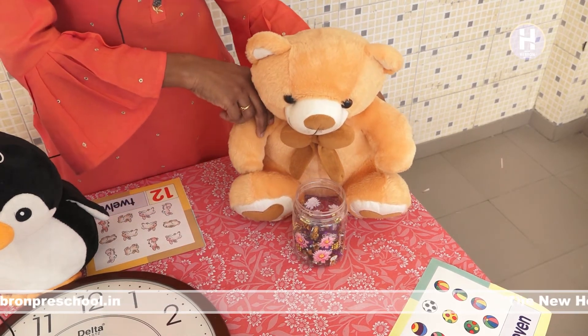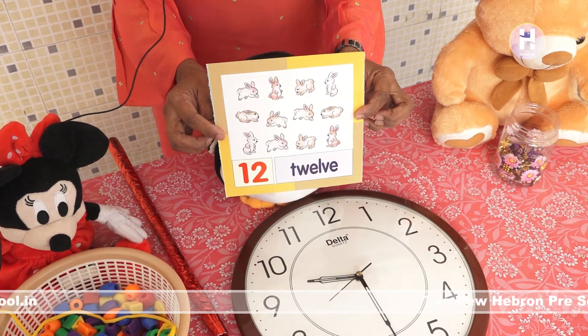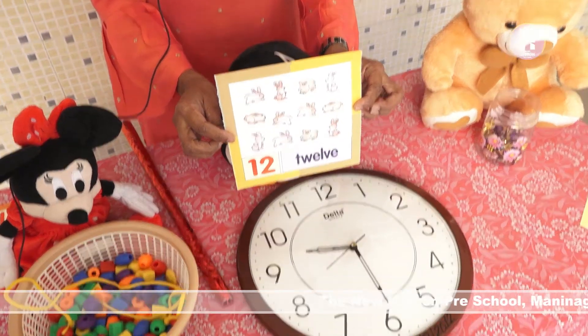Teddy bear brought 11 chocolates. See, which number is this? Number 12. 1, 2, 12.